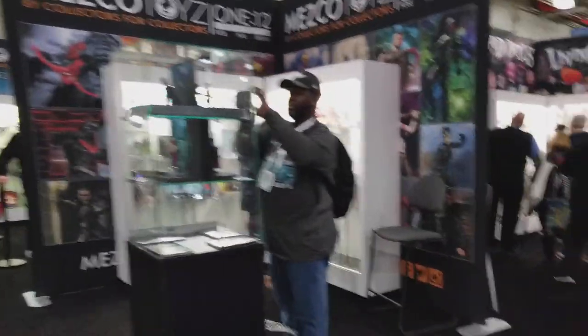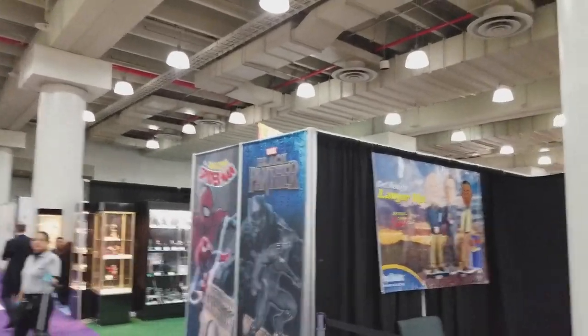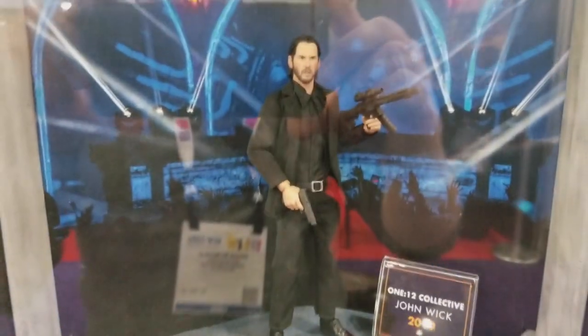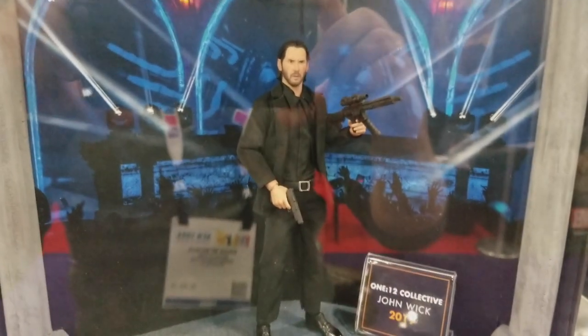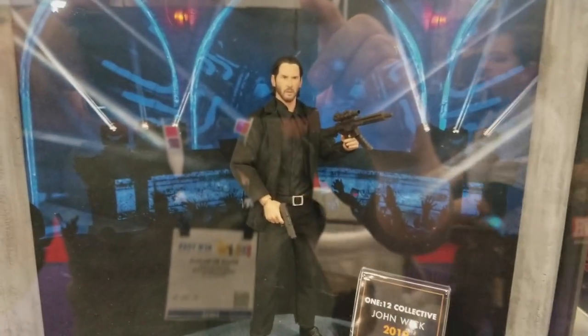And now, as I keep walking, I'll show you guys some more stuff from the toy fair. You got Jason — there he is, guys. There's John Wick — there's Baba Yaga. I cannot wait for this figure.